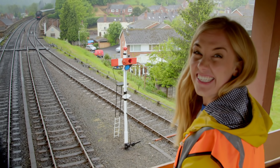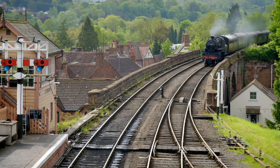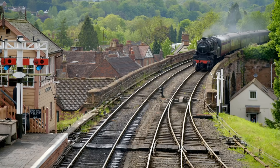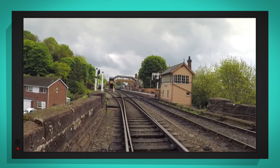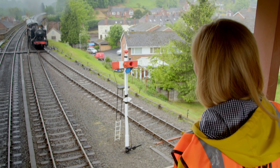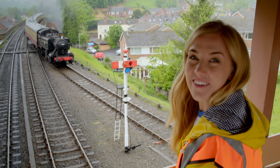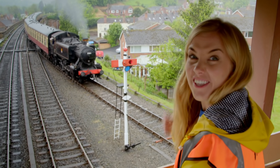Did you hear that? Wow! There we go! How brilliant was that? The train moved onto the other track.